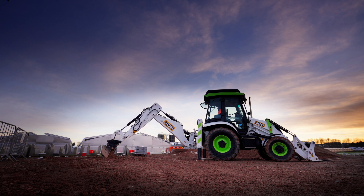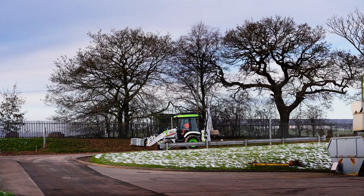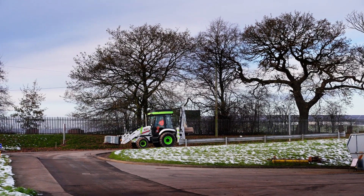JM Bentley's first impressions of this new technology are very positive. It seems to function as a traditional diesel-powered JCB would do, which means there's no difference when it comes to the usability of it on site.